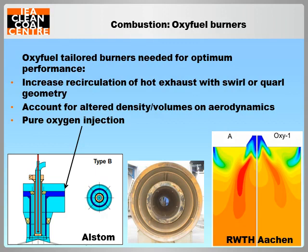However, fully optimised combustion performance requires tailor-made oxy-fuel burners, of which numerous examples are now being produced by manufacturers. These generally aim to promote ignition close to the burner either by injection of pure oxygen through oxygen lances or encouraging recirculation of hot exhaust through swirl or altered coil geometries. Aerodynamic effects for the burner need to take into account gas densities and volumes which are significantly altered from air-firing.